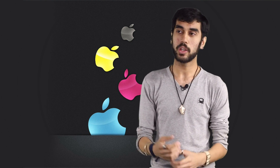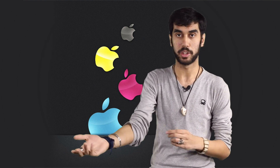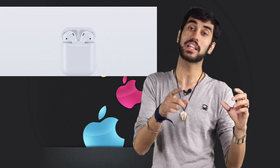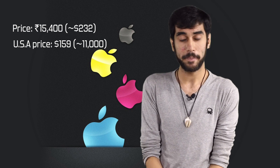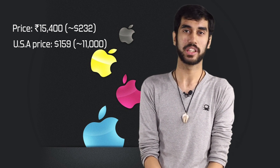However, the issue is I cannot use the new EarPods when my phone is on charge or connected to a computer. To solve that issue, Apple has introduced wireless earphones called AirPods, which use the W1 chip to connect to your devices. They come with an attractive carry case which also acts as a charger and gives you around 24 hours of battery life throughout the day. However, at a price tag of 15,400 rupees in India, I believe it's too expensive a price to pay for not including the headphone jack.